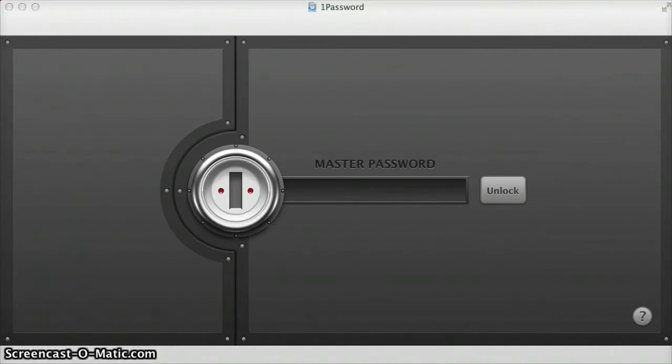So this is the login screen for 1Password. I think security is really important, especially in the day and age of identity theft and all the things that go on with that these days. You can see that it's secure like a vault. In order to get to any of your passwords, you have to know your password and type it into this box. So I'm going to type in mine now.